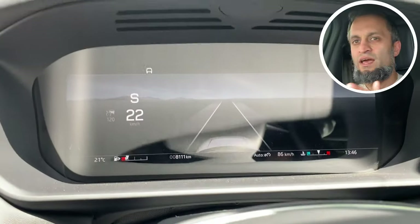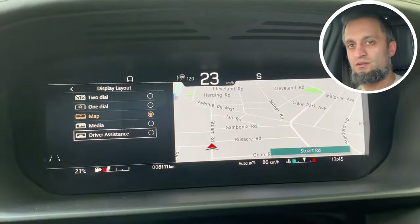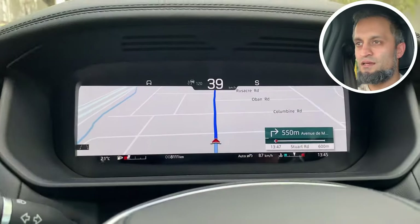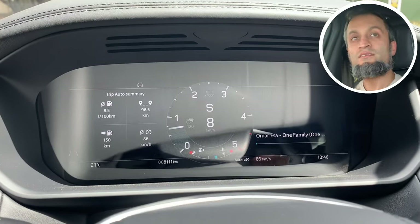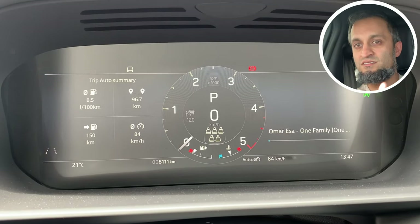The dashboard is completely digital and you can select different layouts. The navigator is quite accurate, and on the dashboard you can choose to show the entire map, or select two dials or one dial. You can also put driver's assistance on there — there are a few other layouts you can choose from.